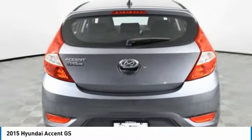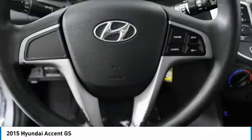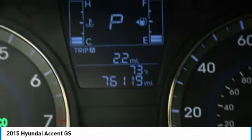This vehicle has less than 80,000 miles. Here are some of this vehicle's great options: tire pressure monitor, heated mirrors, brake assist, traction control, stability control.